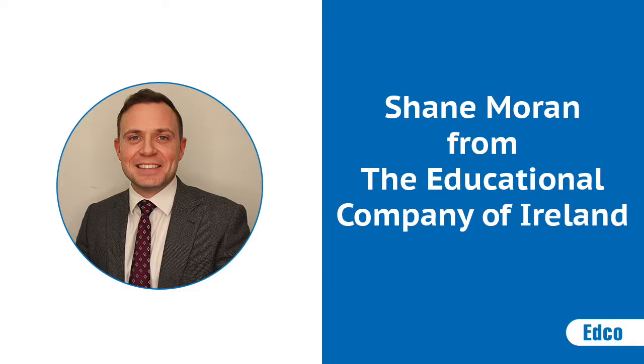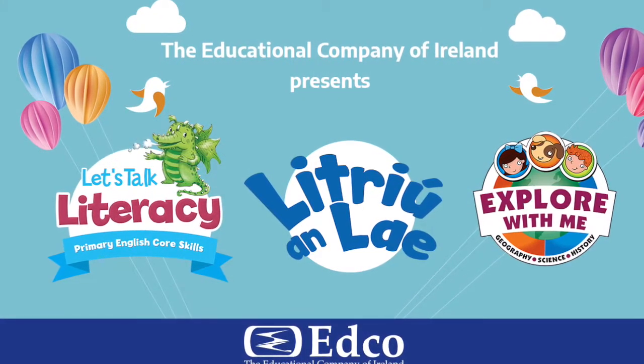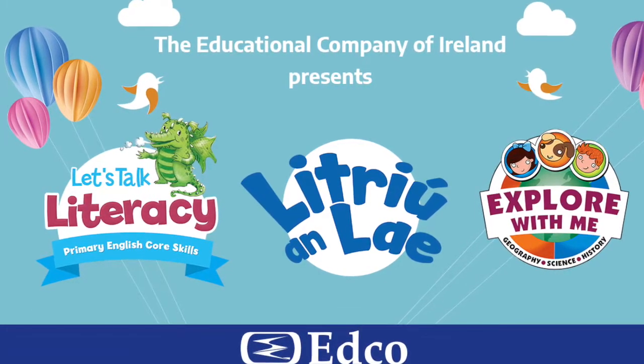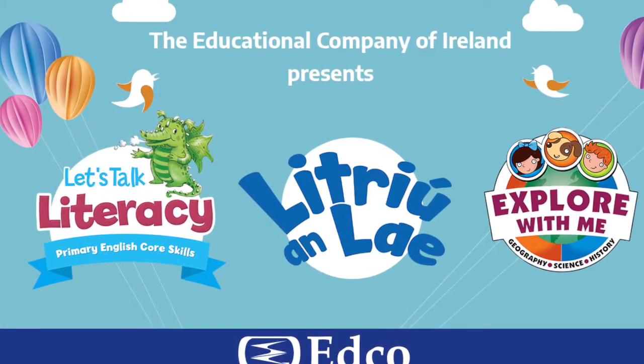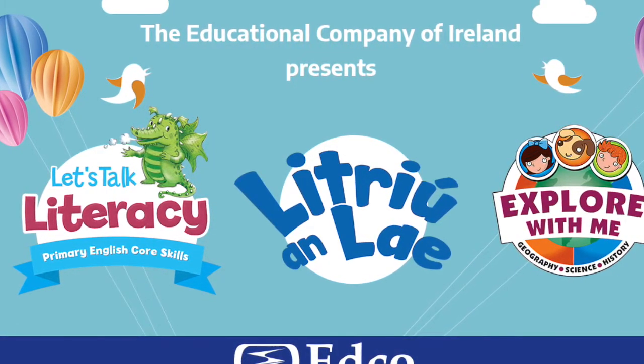Hello, Shane Moran here from the Education Company of Ireland. I hope everyone is keeping themselves safe and well during these extraordinary times. I'm just getting in touch to remind you all of the fantastic range of new primary titles we launched recently. I'm going to give you a brief synopsis of each of the new titles, and if it's something you would like to see or hear more about, please contact your local rep or any member of our sales team.